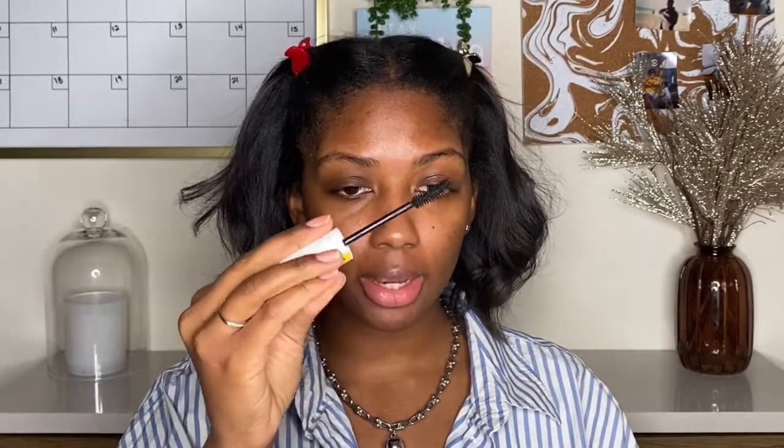In no particular order, the first one I see is the Maybelline Colossal Curl Bounce — this is supposed to give you a nice curl and lift to your lashes. This is what the brush looks like: it has a slight curve to it, but not that much. It's your regular bristle mascara brush, not one of those plastic ones.